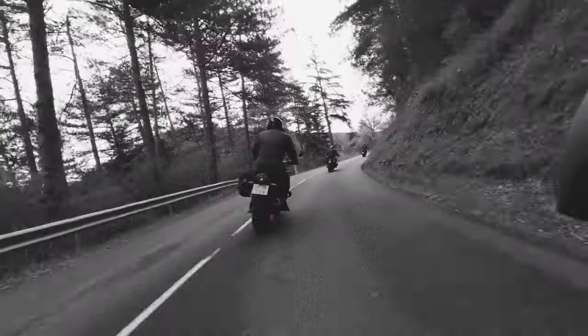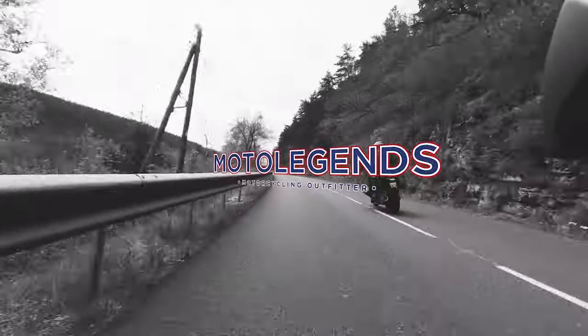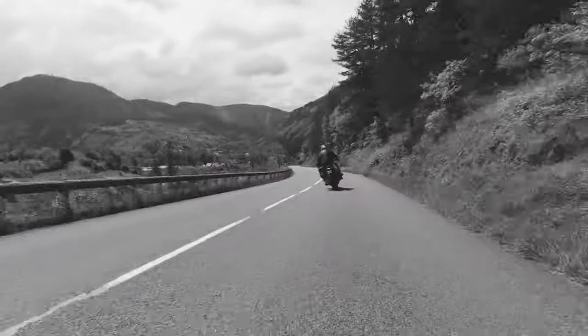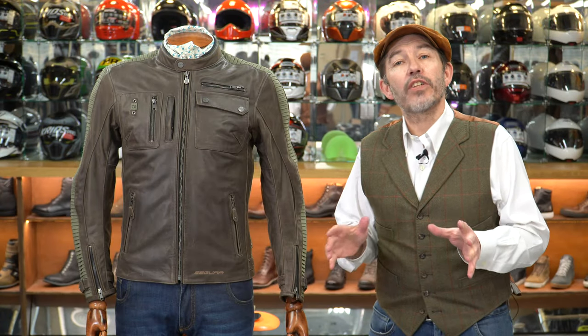Hi there, Chris Chapp in the Cap from MotoLegends here today to talk to you about a super cool leather jacket from the French brand Segura. The jacket is called the Jayser Jacket.